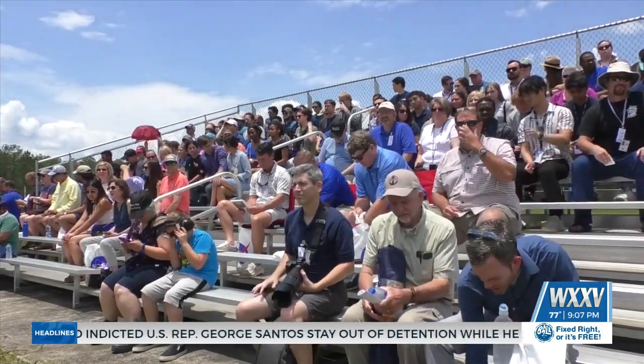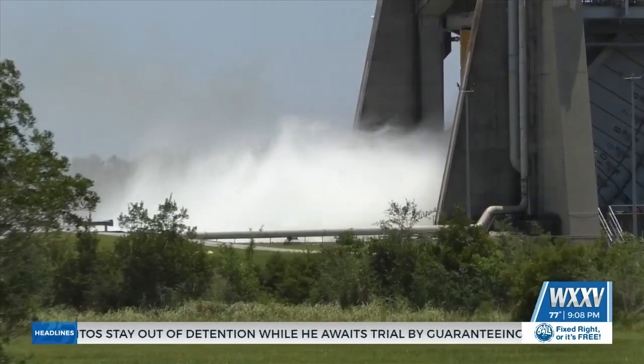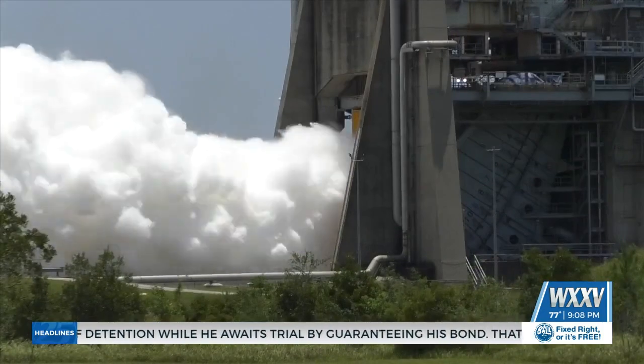The test is so loud that hearing protection is required. As the engine powers up, there's a loud pop, rumbling, and then steam begins to filter out as liquid hydrogen mixes with liquid oxygen.